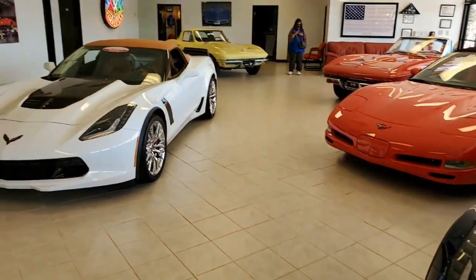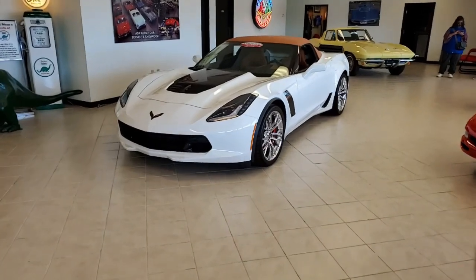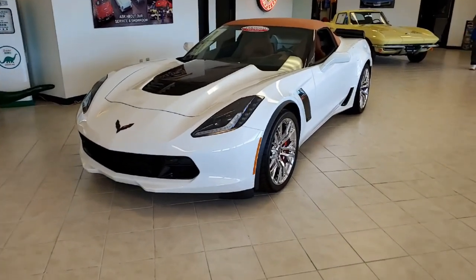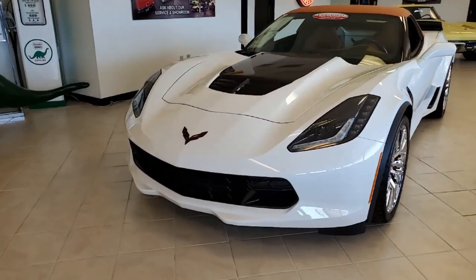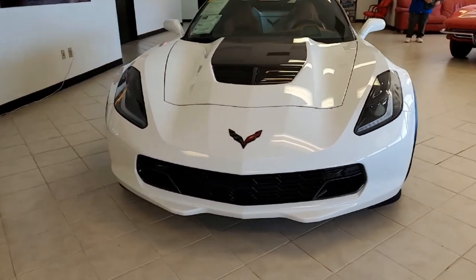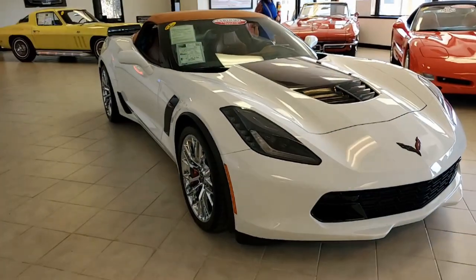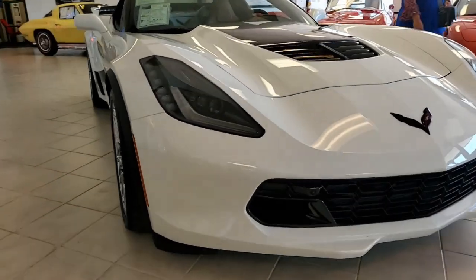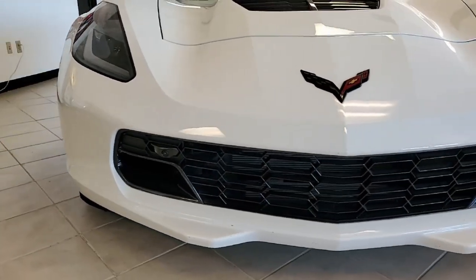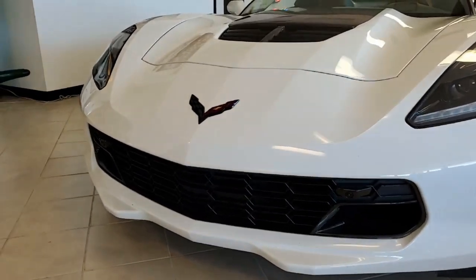Here's another one of our buyavet.net certified Corvettes. This is a beautiful 2016 Corvette — sometimes the color combinations are just absolutely head-turning and this is one of those. It has a Kalahari interior with a Kalahari convertible top, and under the hood you'll find a 650 horsepower supercharged LT4 engine with an eight-speed automatic paddle shift transmission.